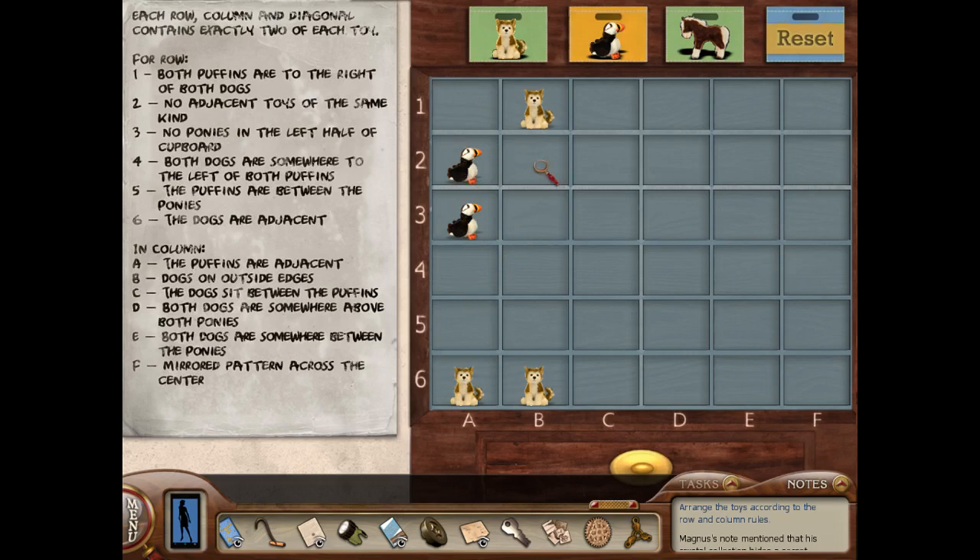Row two: no adjacent toys of the same kind, and row three: no ponies in the left half of the cupboard. Which means both of the ponies are going to have to be somewhere over here. Column B: dogs are on the outside edges. No other rules for puffins. No adjacent toys of the same kind in row two. It's like I can't put a puffin here, but other than that I don't have a whole lot to go on.